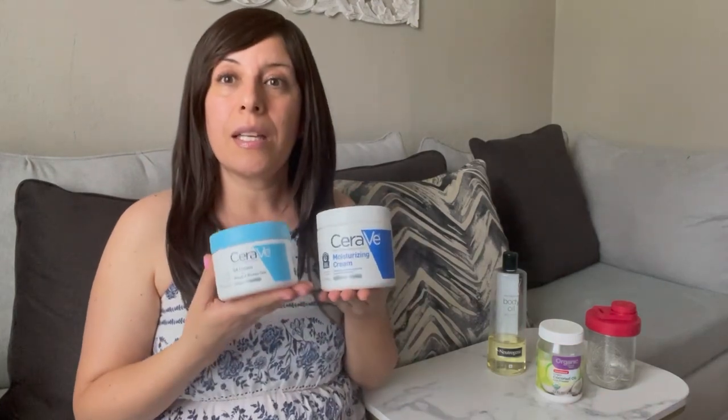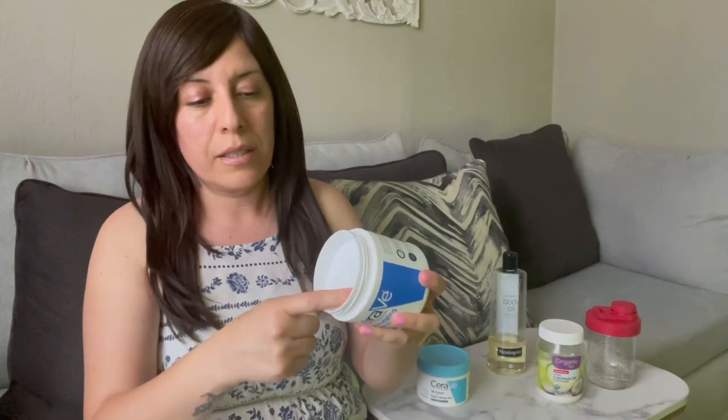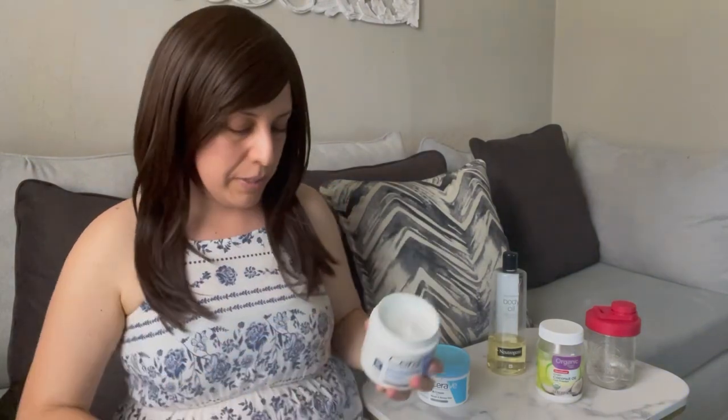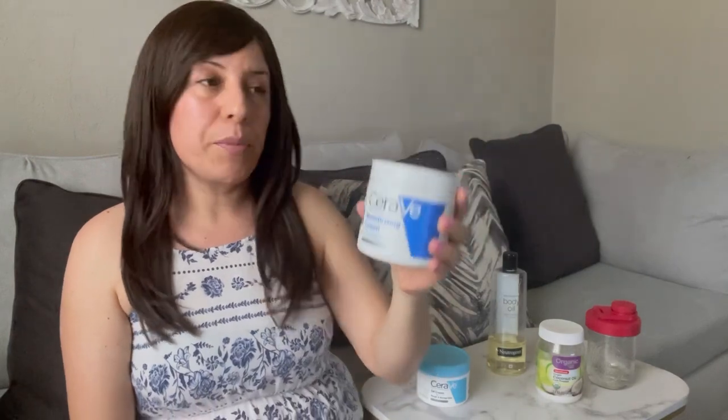Then I discovered CeraVe — maybe a few years ago — and my gosh, this thing works wonders. It's a really thick cream. I tried the lotion first but I get the cream now, and the cream works wonders. I've shown this before in my minimalist hygiene products video, along with the sesame seed oil and coconut oil.